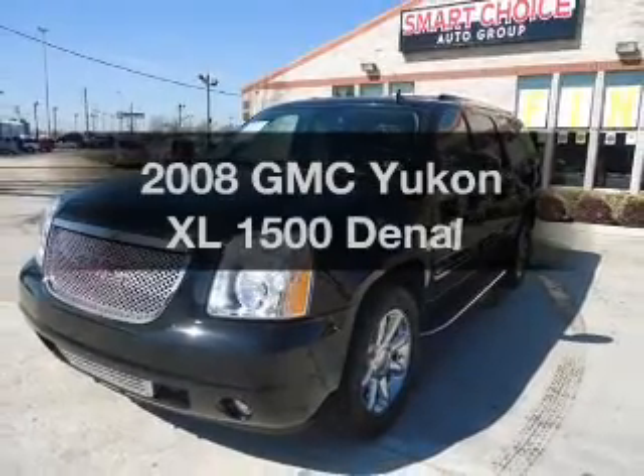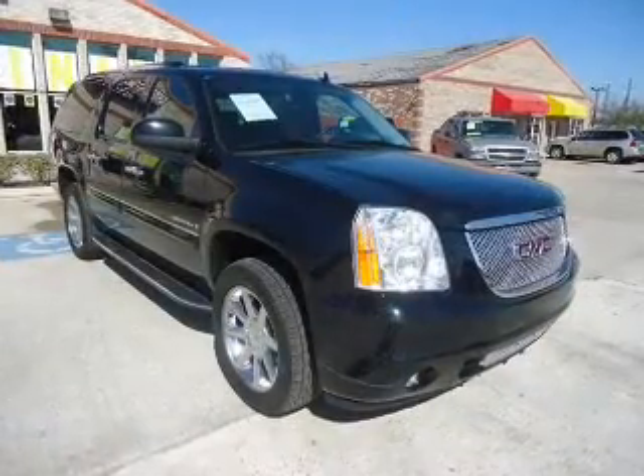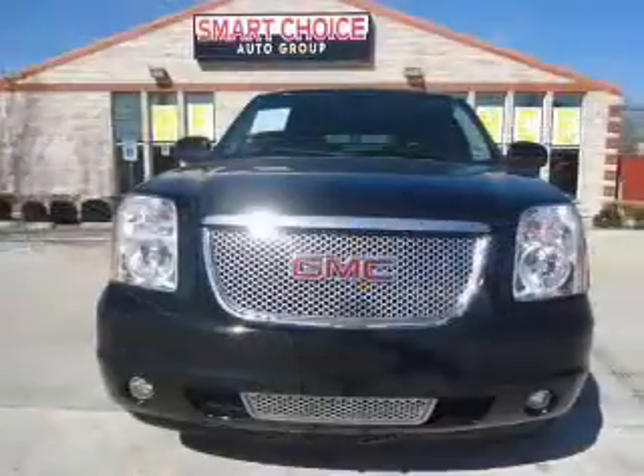Introducing the 2008 GMC Yukon XL. If you're looking for a first-rate auto, this one could be yours today. With a powerful 8-cylinder engine driven by a 6-speed automatic transmission.